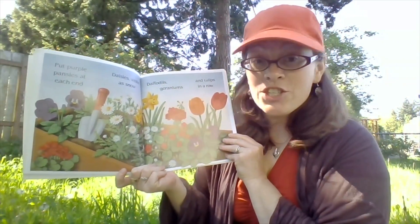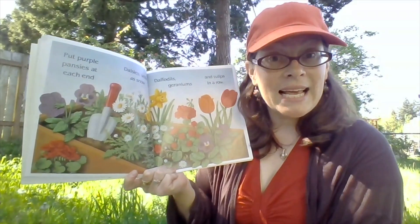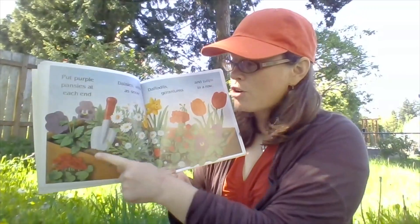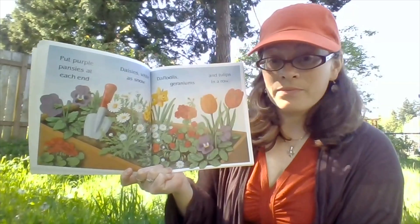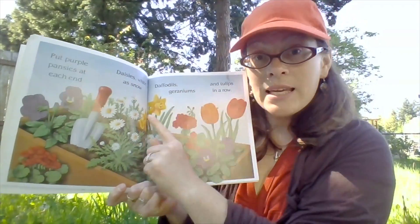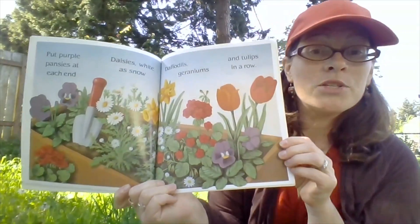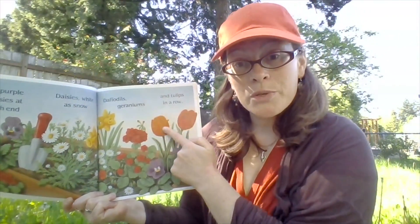Purple pansies at each end — the purple pansies. Daisies white as snow. Where are all the daisies? Next to the trowel. Daffodils. Geraniums. What color are the daffodils and geraniums? I see yellow daffodils and red geraniums. And tulips in a row. How many tulips do you see? I see two — one orange one and one red one.